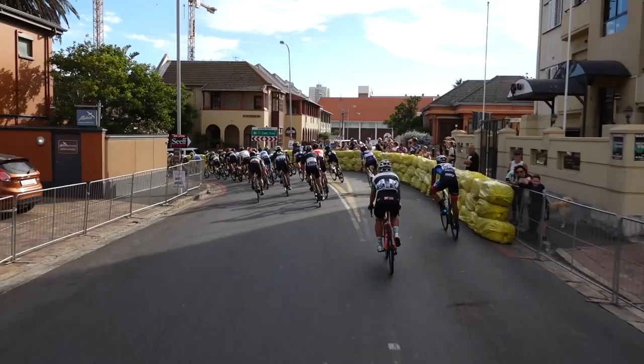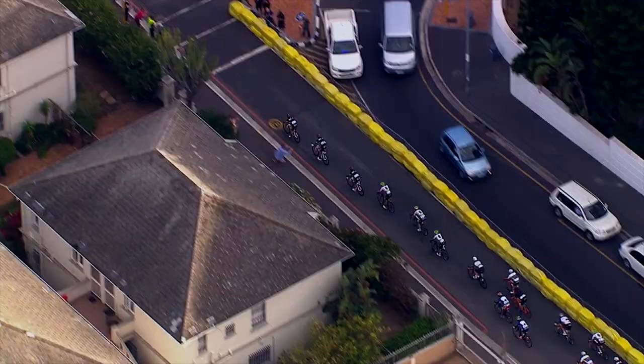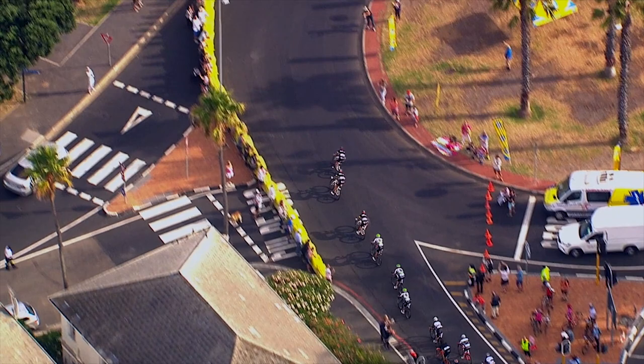Tech Zone number seven is our last Tech Zone. It's the short sharp descent that takes you off Victoria Road down through Queens Road and into Seapoint. You're about a kilometre or two from the finish. It's a very sharp left turn which narrows from two lanes into one once again.